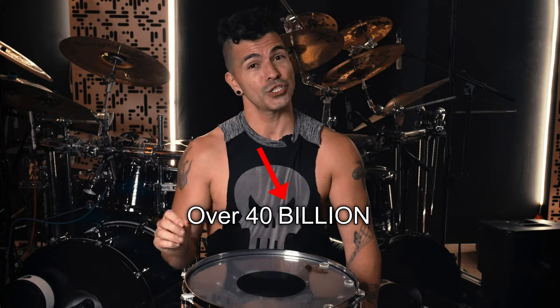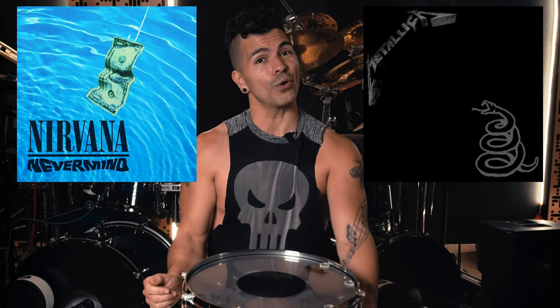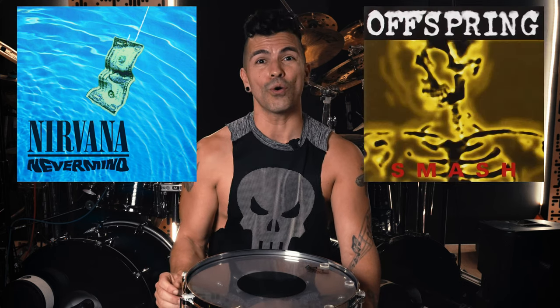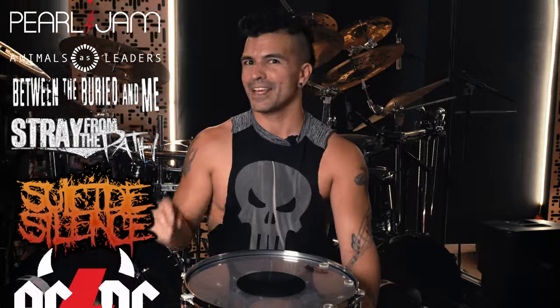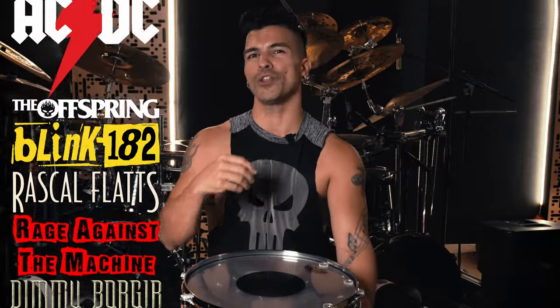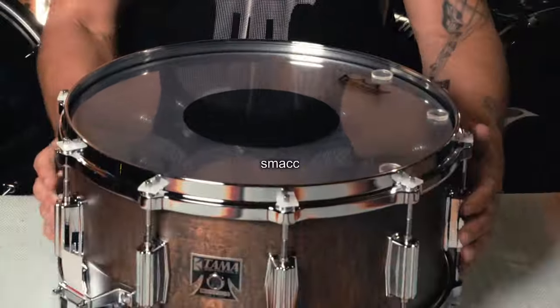This snare drum has been heard on over 40 billion streams according to my crack research team. Probably our first exposure to it was on Metallica's Black Album, or maybe Nirvana's Nevermind, or Offspring's Smash, or Rage Against the Machine's Evil Empire, or any other of the dozens of chart-topping rock and metal songs heard forever on the radio or in the early days of YouTube and Spotify. And it is still used constantly to this day. So what's all the fuss about? Let's get into it!